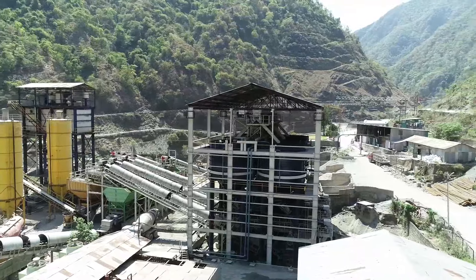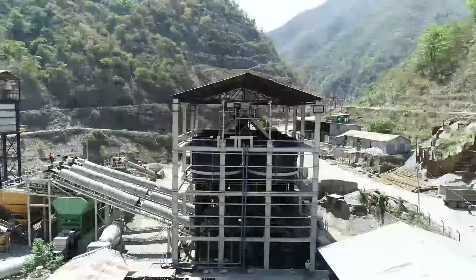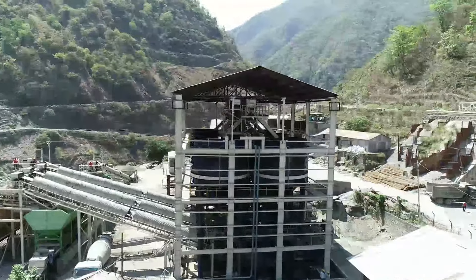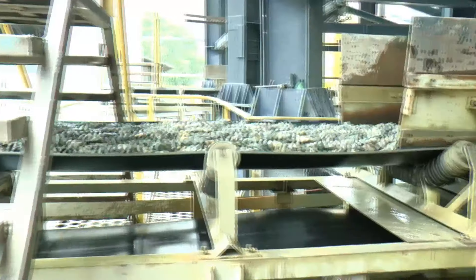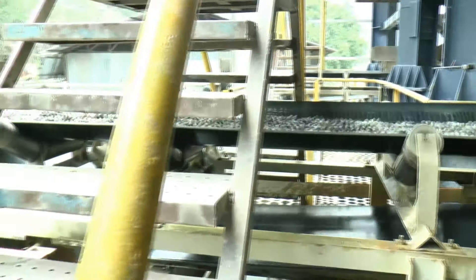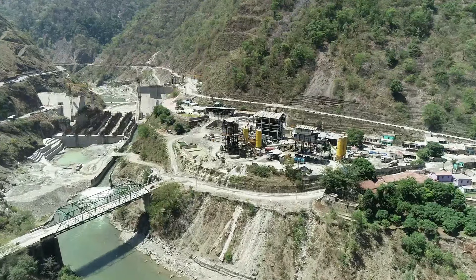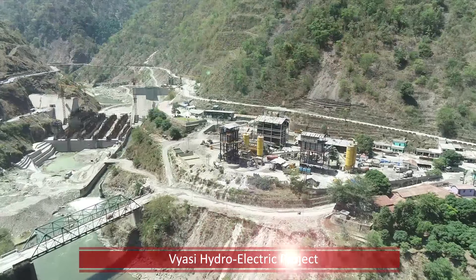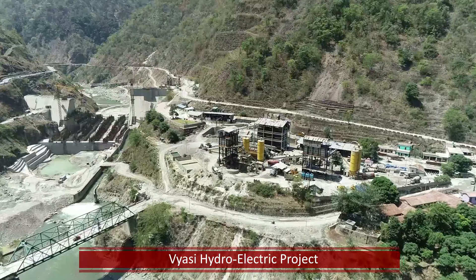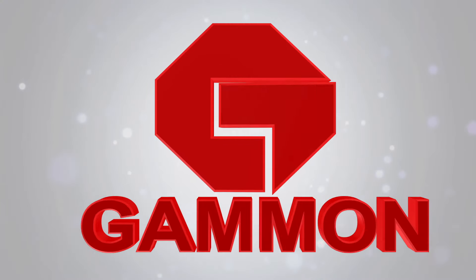It is for the first time that a complete system of aggregate cooling, consisting of inundation bins with watertight gates, is designed, developed, fabricated, and commissioned in-house by Gammon. This well-designed, fully indigenous plant is a testimony of Gammon's commitment to delivering the highest quality of work in its pursuit of excellence as builders to the nation.